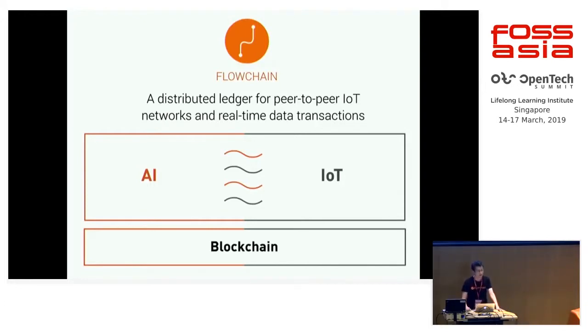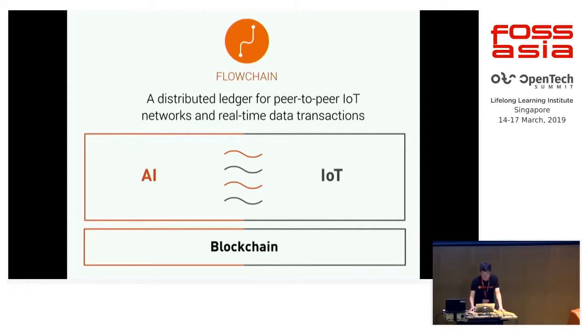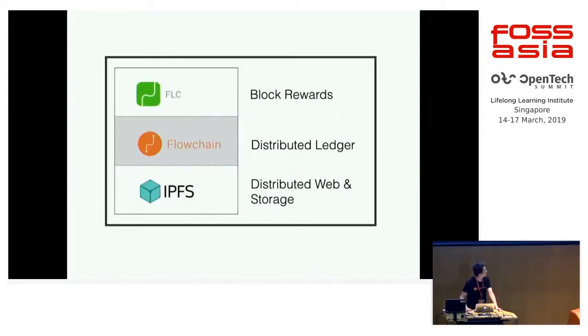Bitcoin is a decentralized blockchain system, but not fully distributed. Another distributed ledger technology, IPFS, is possibly also changing our life. It's fully distributed. FlowChain is a technology that's not only decentralized, but also fully distributed.